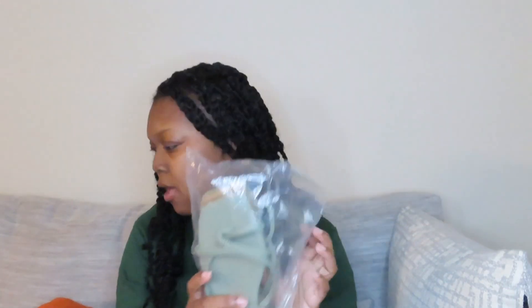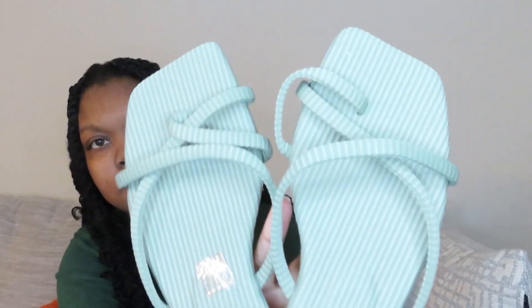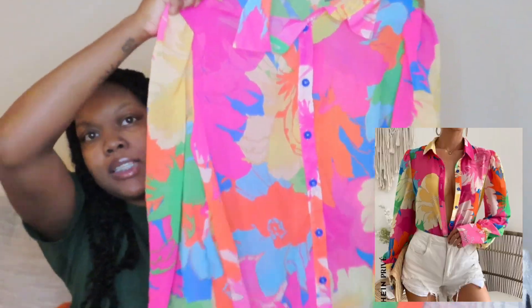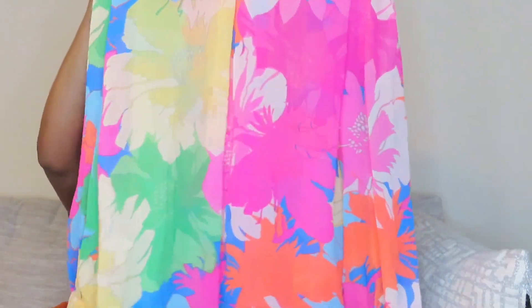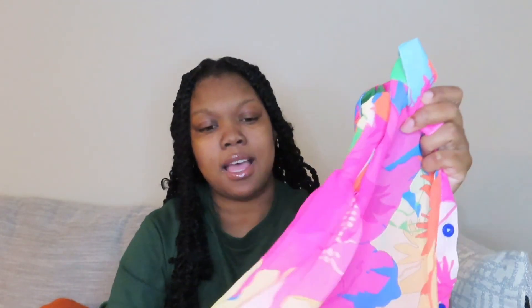I have some shoes right here. Next is this blouse that I got for brunch. Some of this stuff I know what I'm wearing it to; the other I need to figure out. This is the blouse I bought and I'm going to be wearing it with some shorts. It's real colorful, but the way I'm gonna pair it, it's gonna be cute. I can already see it's see-through, so I'm gonna have to get like a little white cami top to go under it.